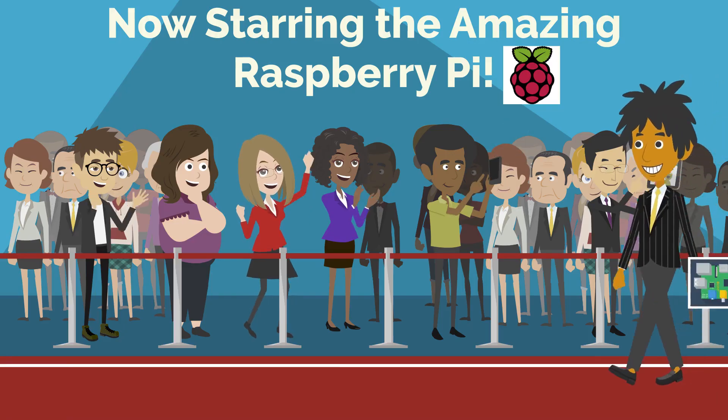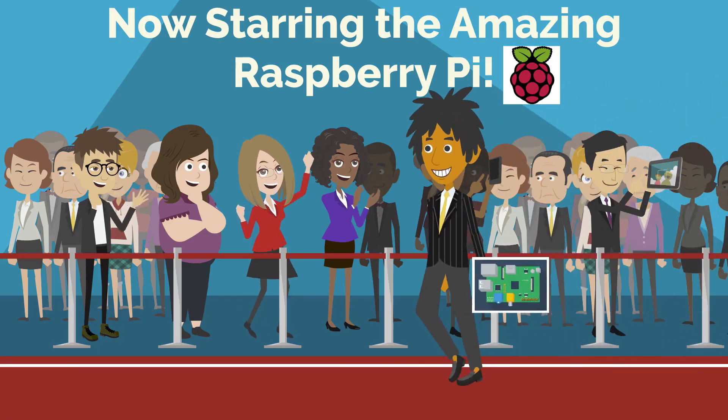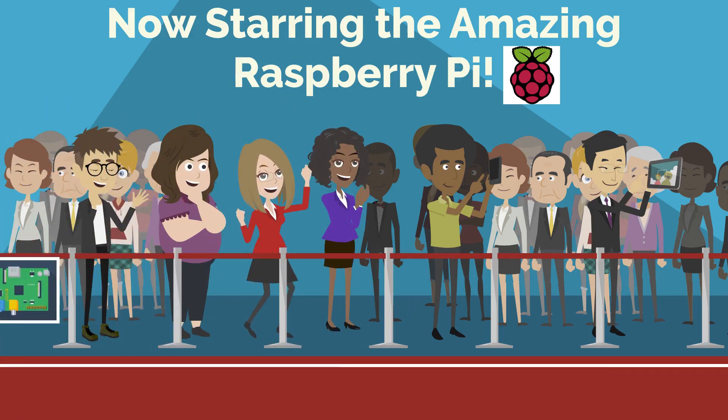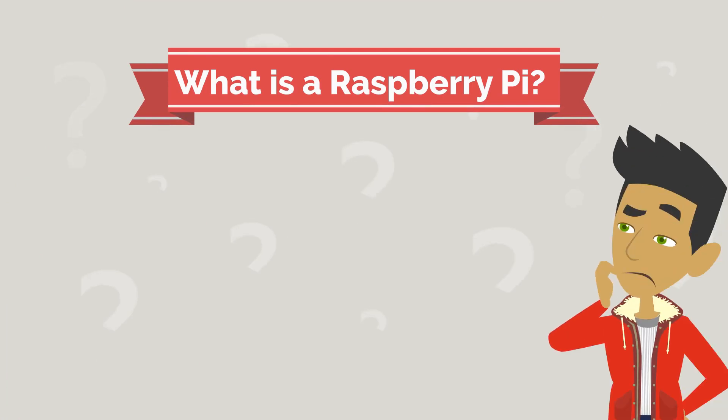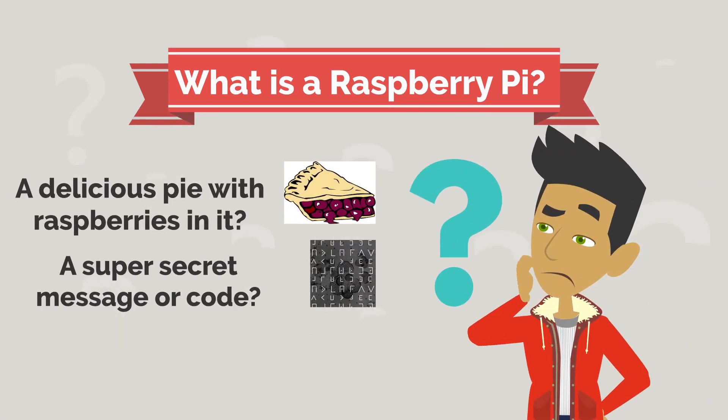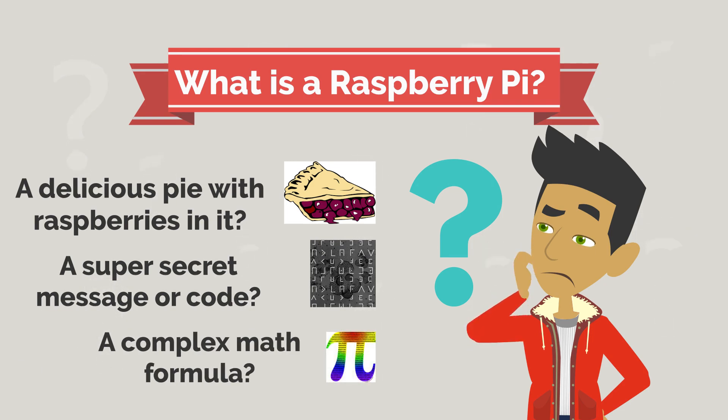Many of you may be wondering: what is a Raspberry Pi and why has it become so popular? I mean, after all, it's just a pie, right? So what is a Raspberry Pi — a delicious pie with raspberries in it, a super secret message or code, or a complex math formula? Let's check out what it really is.